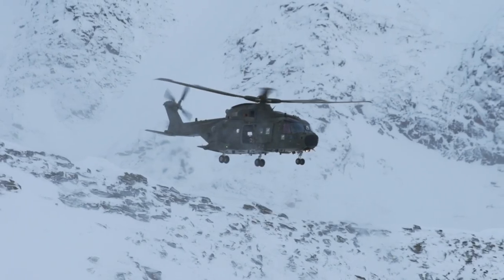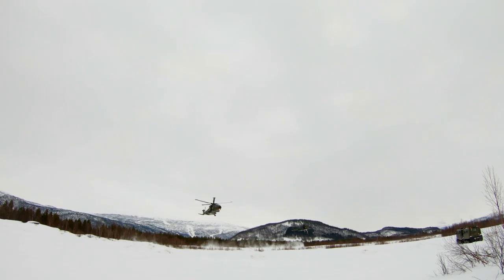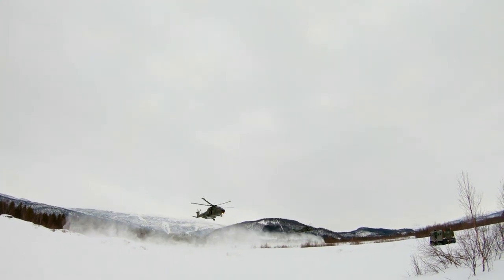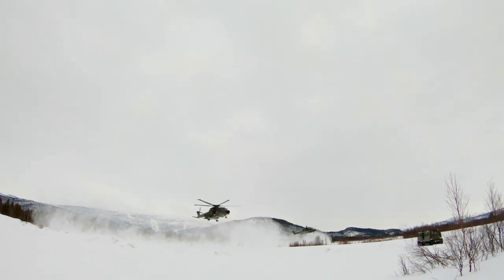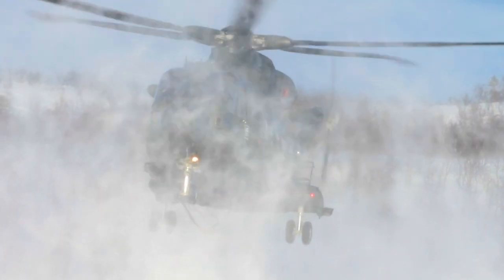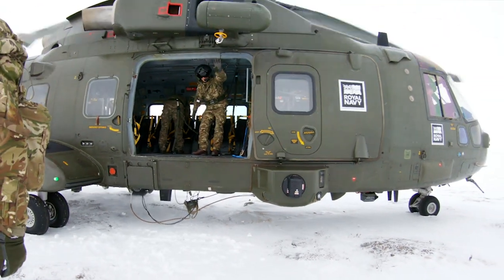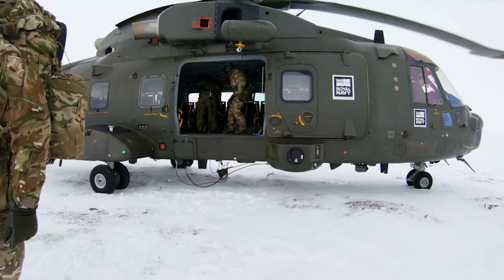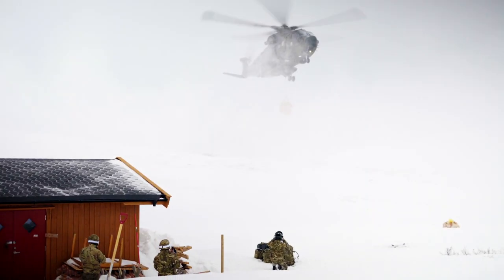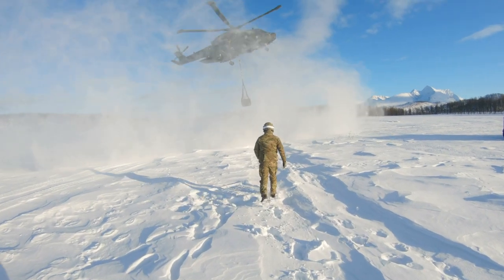The main difference compared to landing at home is the snow — the downdraft that the Merlin causes kicks up all that loose fresh powder snow and creates those conditions that we refer to as whiteout, essentially meaning that the pilot has very few references to land the helicopter on. So what we learn to do is fly a pretty standard approach that we would do back in the UK to a marker.